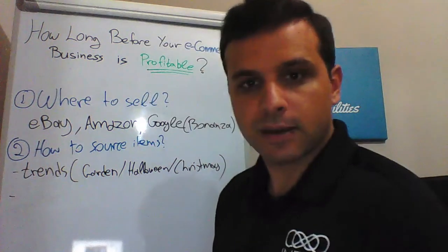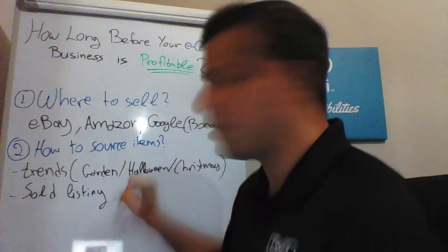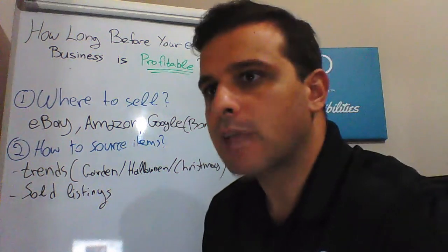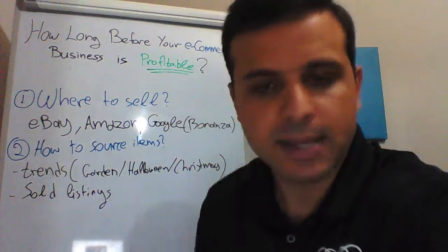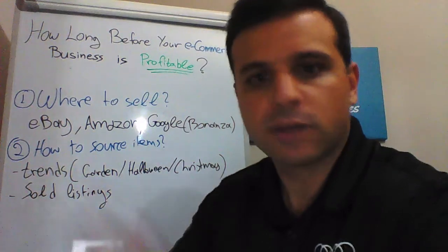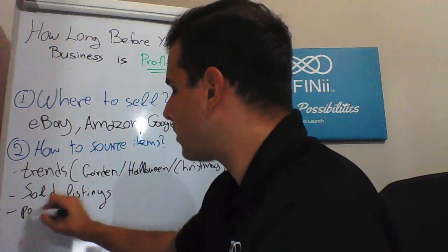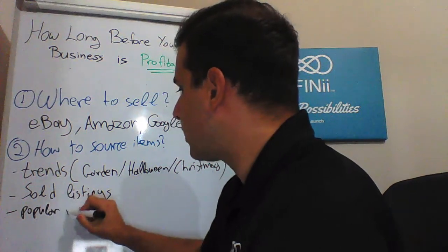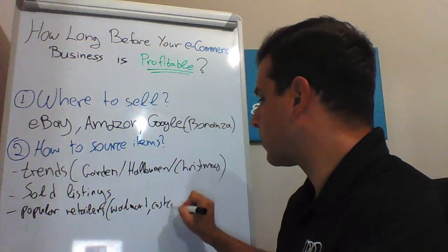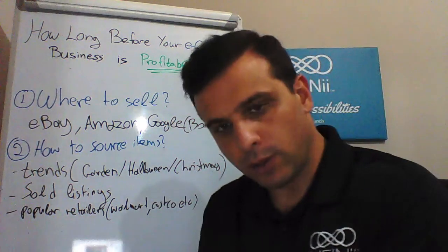Number two: check what other sellers have sold — sold listings. Go on eBay or Amazon. For example, since it's early September, type 'patio sets' and see what type of patio or garden dining sets were sold. Or type 'Halloween' — Halloween's in a few weeks — and see what Halloween decorations, inflatables, or similar products have been sold, so you can get ideas. And third, check popular retailers like Walmart, Costco, etc. Check their websites and what they promote on their front page. Those are the products you should also focus on selling.